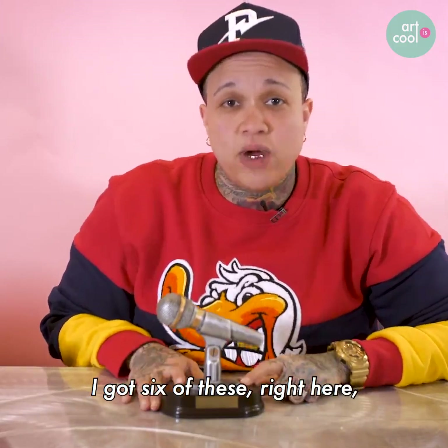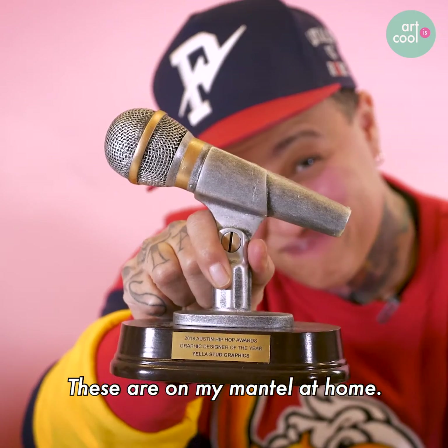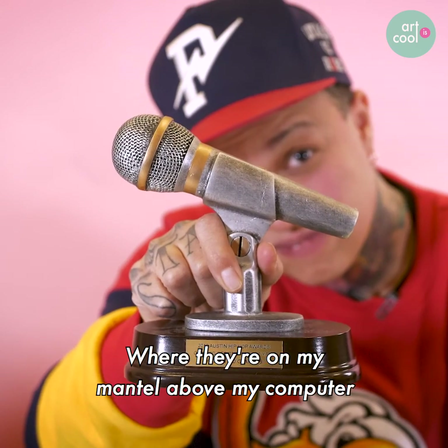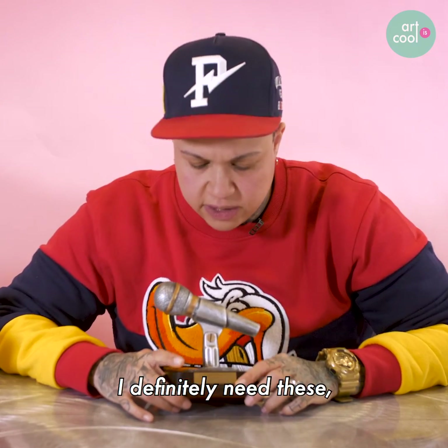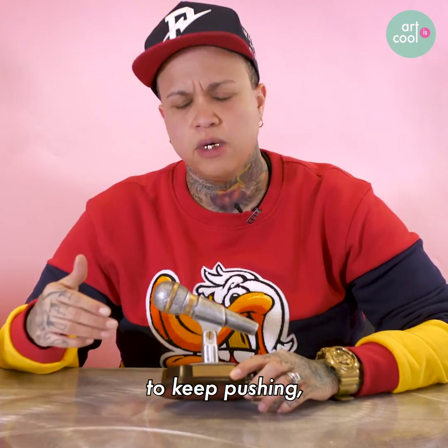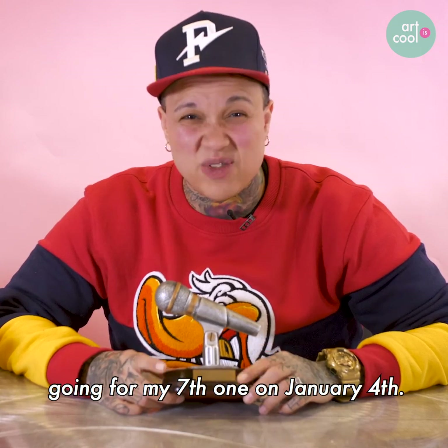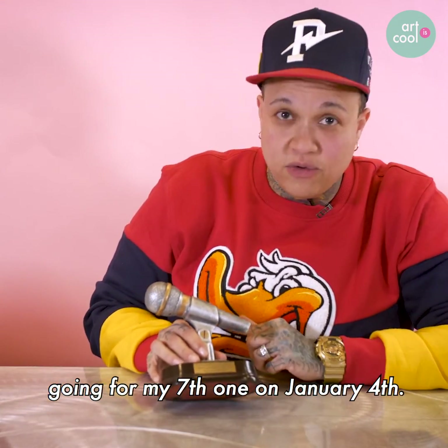I got my award — I got six of these right here. Graphic Design of the Year awards. These are on my mantle at home, above my computer. I definitely need these — this is motivation for me to keep striving and keep pushing, knowing that people really appreciate me and my work. So I got six of these, going for my seventh one on January 4th.